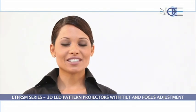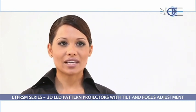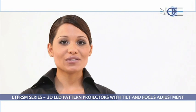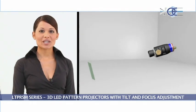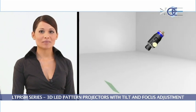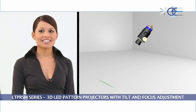The Scheimpflug criterion describes how an object plane that is not parallel to the image plane can be imaged completely in focus. OptoEngineering designed 3D pattern projectors equipped with a high precision tilting mechanism that allows the Scheimpflug condition to be met and to image the whole field of view in perfect focus.